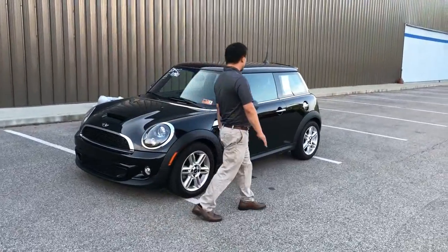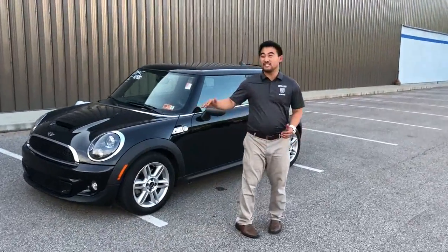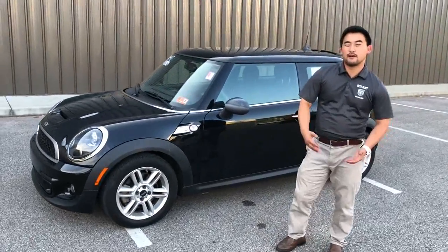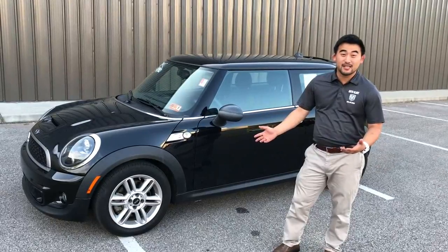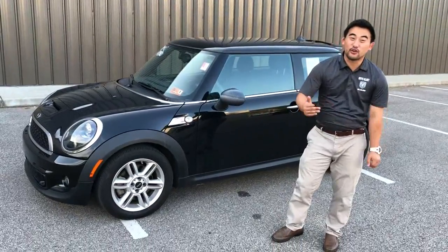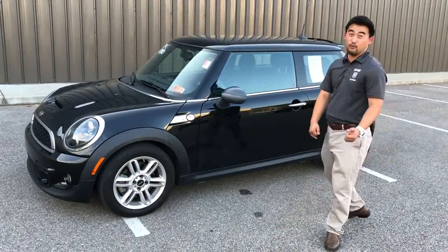One of the great things you're going to get with the S package is you're going to get the 1.6 liter turbo engine. It's going to give you right about 125 horsepower on a vehicle that only weighs 2,500 pounds. And on top of that, you're talking 37 miles to the gallon on the highway.